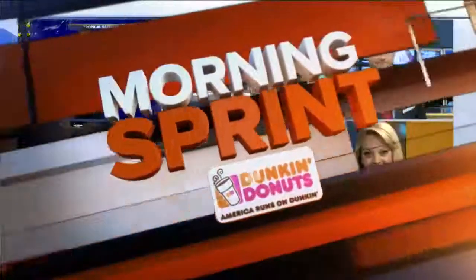It's 6:52 and we have all the news, weather and traffic you need to start your day right in the morning sprint.